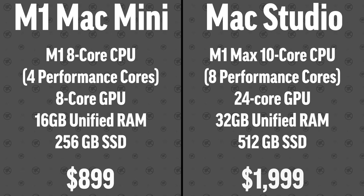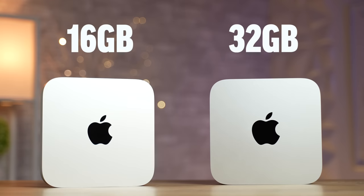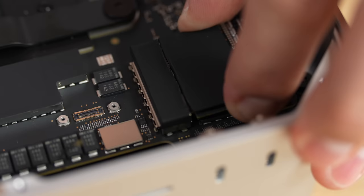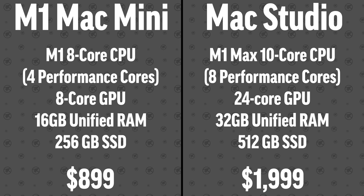Here are the specifications comparing both systems: $900 versus $2,000 — a big price difference. There is another key difference: the Mac Studio has 32 gigs of RAM and a larger SSD. If we add 10 gigabit Ethernet, which became available after I purchased my M1 Mac mini, the price difference narrows to about $1,200.